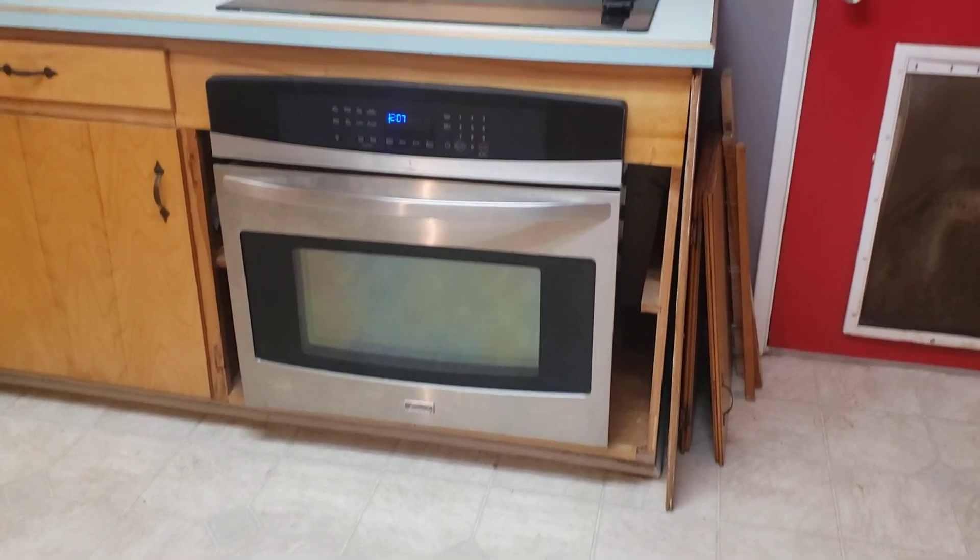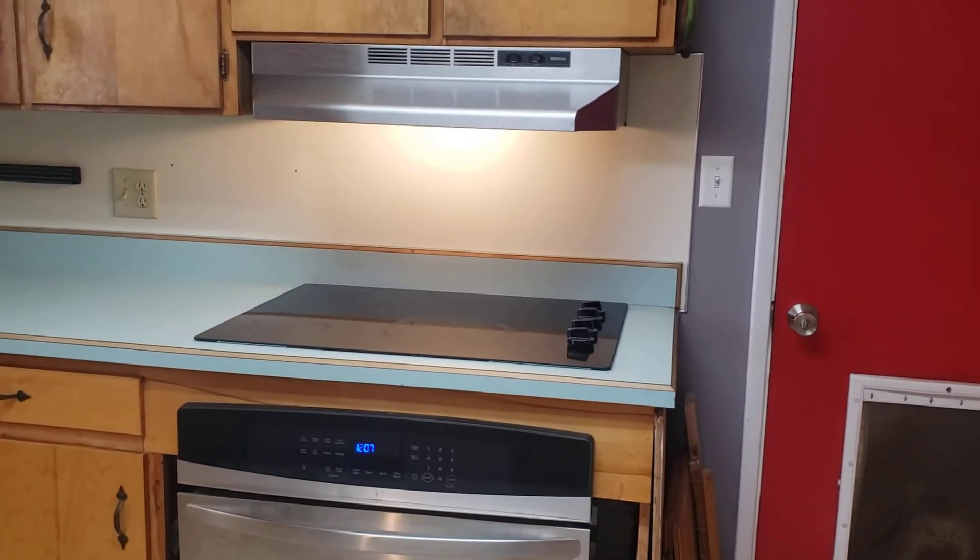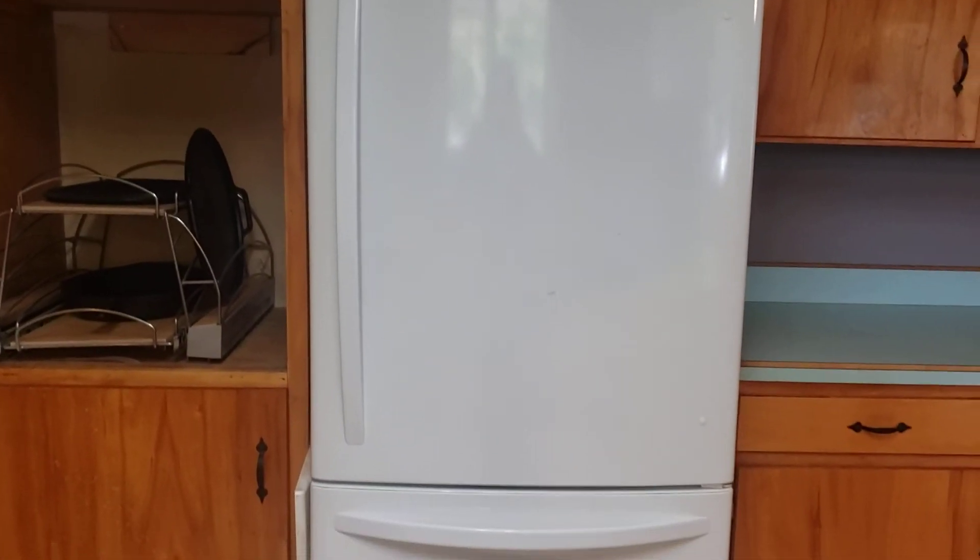It has oven and cooktop and a white fridge with freezer on the bottom.